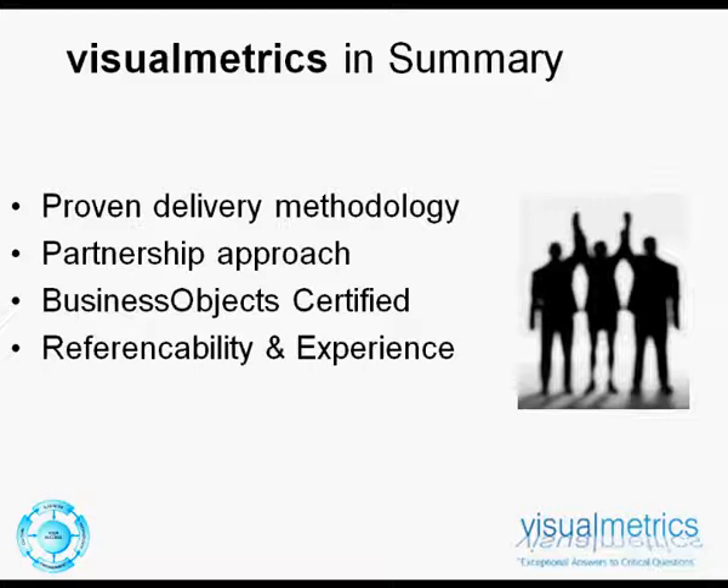If you'd like to discuss how Visual Migration could help your business drive enhanced value from its current solutions and meet your specific business requirements, please telephone us or leave your details on our contact page and we'll call at a time to suit you. You can find our contact details and further information, including a product data sheet on the Visual Migration page, at www.visualmetrics.co.uk. Thank you for taking the time to watch this presentation. We look forward to working with you in the future.